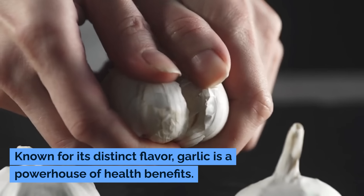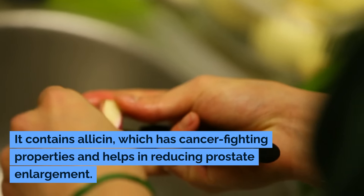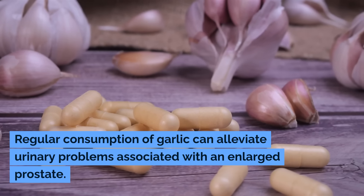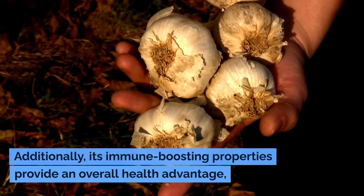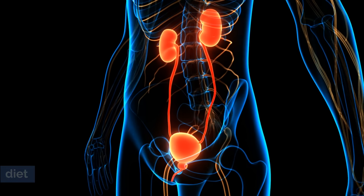Number two: garlic. Known for its distinct flavor, garlic is a powerhouse of health benefits. It contains allicin, which has cancer-fighting properties and helps in reducing prostate enlargement. Regular consumption of garlic can alleviate urinary problems associated with an enlarged prostate. Additionally, its immune-boosting properties provide an overall health advantage, making it an essential part of a prostate-healthy diet.